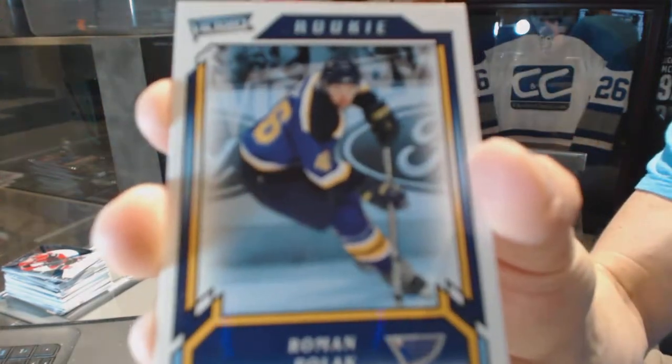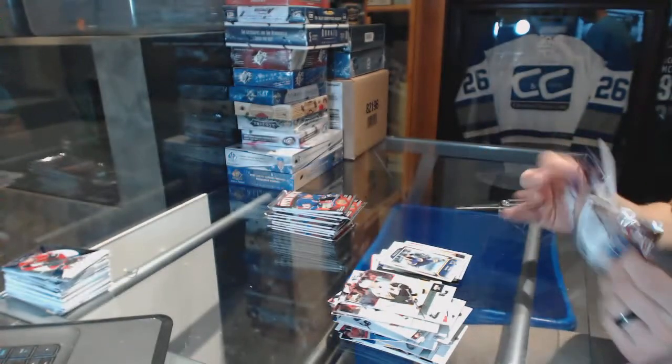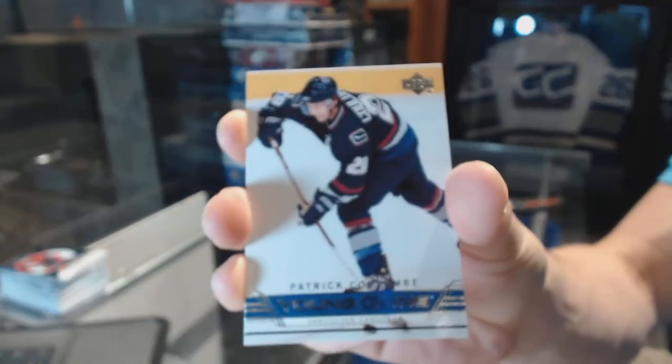Victory Rookie for the St. Louis Blues, Roman Polak. Young Guns for the Vancouver Canucks, Patrick Cologne.